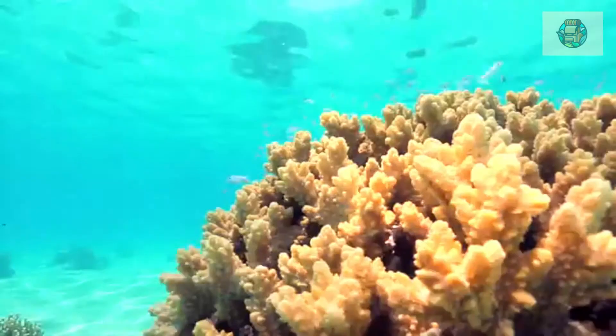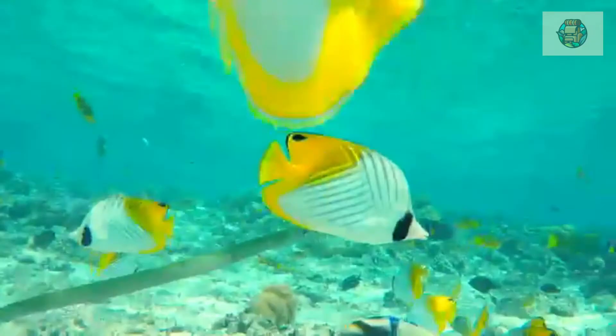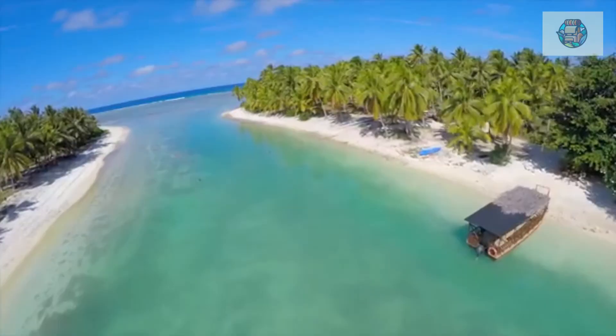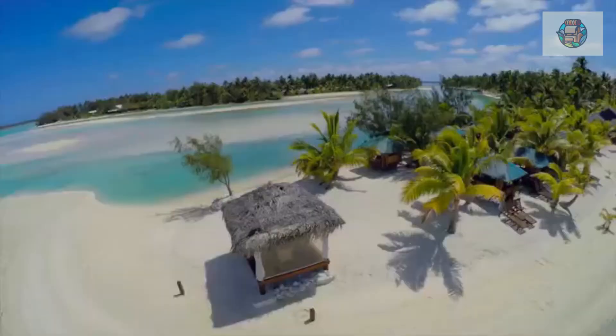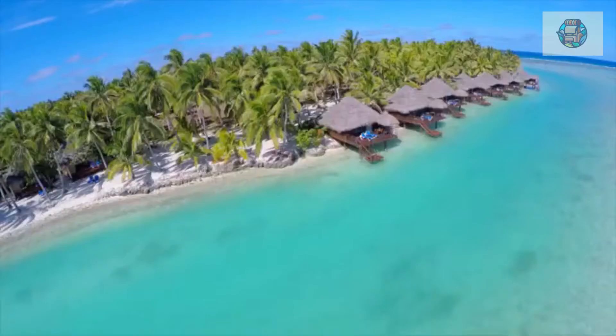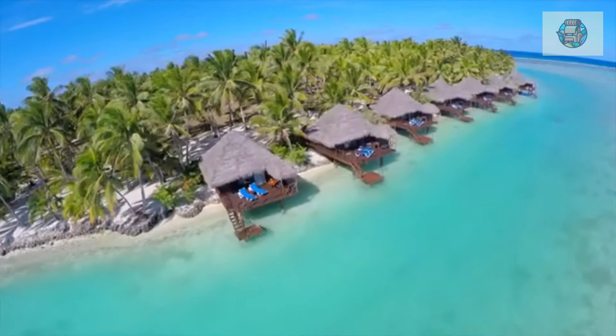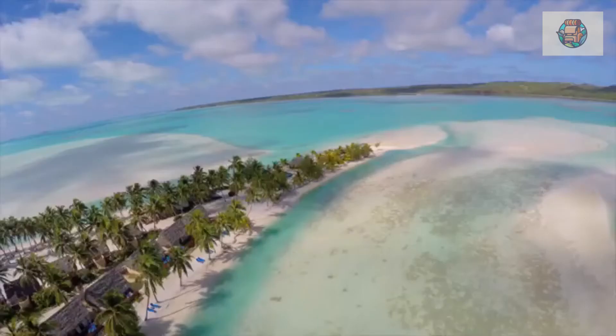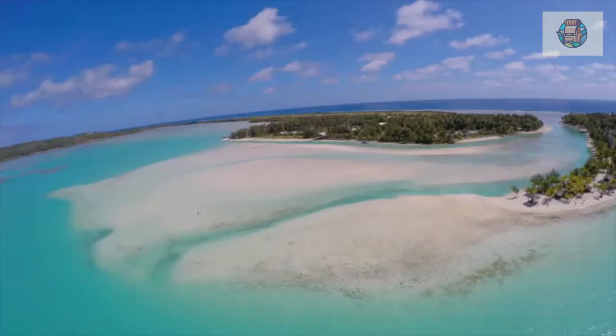Number seven: Aroa Marine Reserve. Sheltered by the outlying reef on Rarotonga's west coast, the crystal-clear waters of the Aroa Marine Reserve are among the best places on the island for snorkeling. Parrotfish, Moorish idols, moray eels, wrasse, and angelfish are just some of the species snorkelers might spot here. Best of all, the lagoon is off limits to motorized boats, making it especially safe for swimming and snorkeling with small children. Kayaking on the calm waters is also popular, and after exploring the underwater life you can relax and watch the sunset from the beautiful beach.